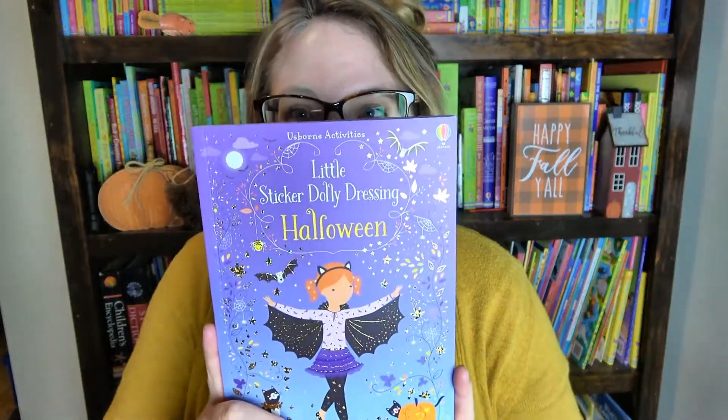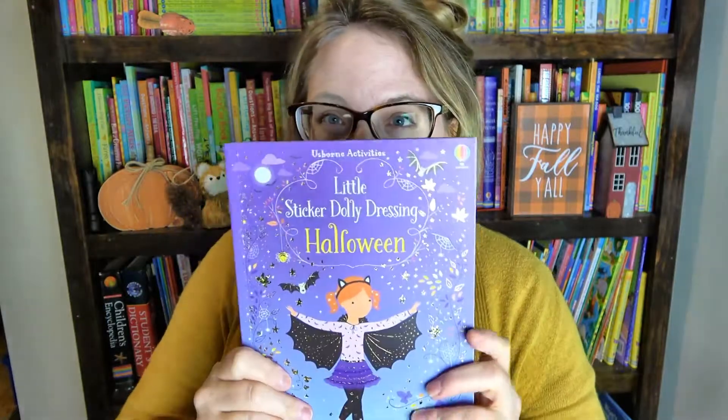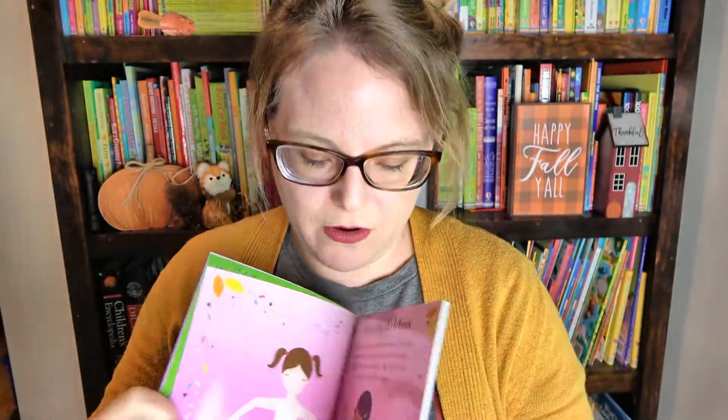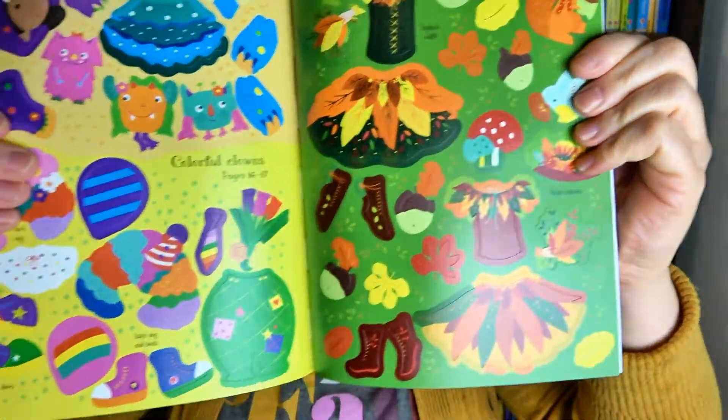Next I'm going to go on to some of our sticker books — my girls are obsessed with these as well. I'll start with this one: the Little Sticker Dolly Halloween. This one is for a little bit of the younger crowd. Inside you'll see the girls in their undergarments getting ready for their Halloween parties, and in the back are the stickers where you can decorate and do their costumes. Each page has a different page of stickers and they rip out very easily, so you don't have to keep flipping back and forth. These books give my girls hours of fun as well. Highly recommend.